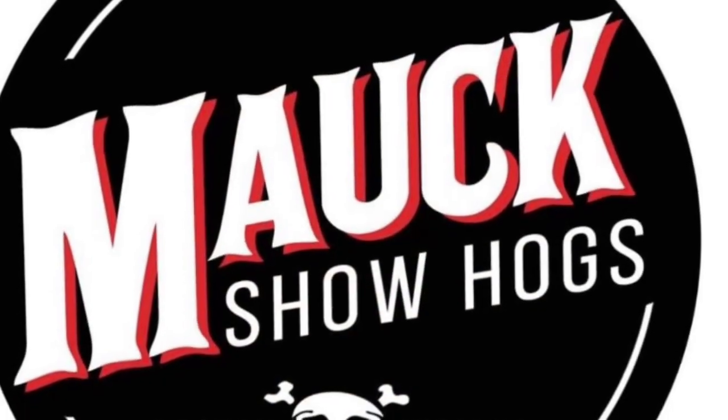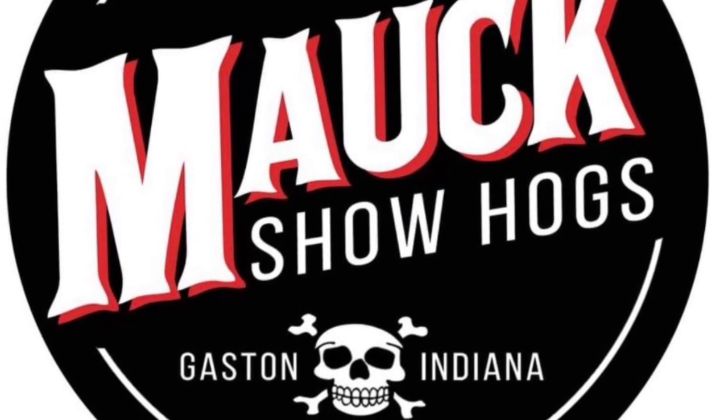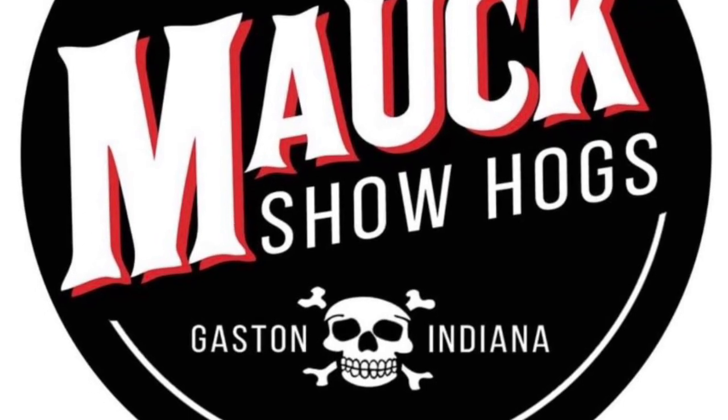That litter comes — she was bred 3-8, so that litter comes the first part of July. We think an incredible mating here. Give us a shout for further questions. Thank you.